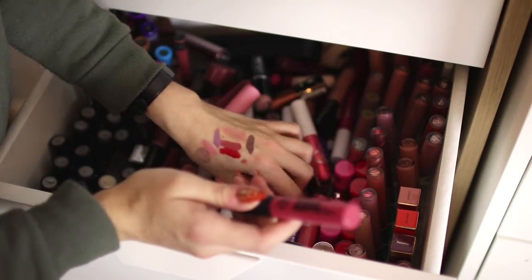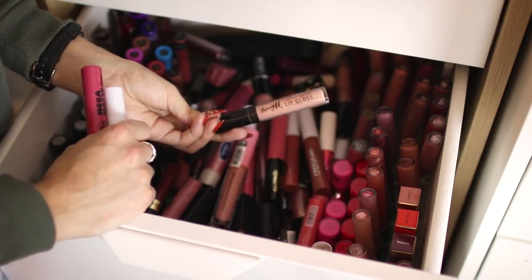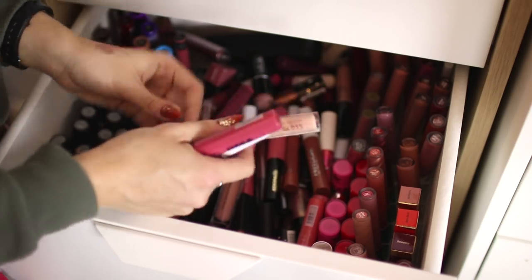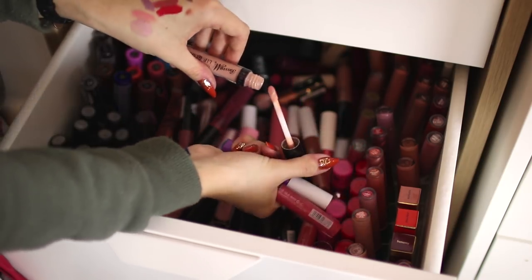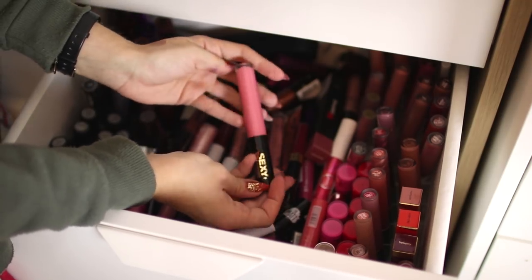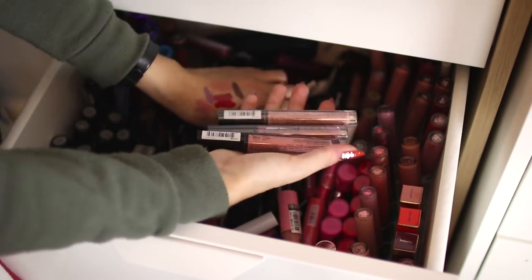This Barry M lip gloss I've probably had for about 10 years — it came free with Impulse or Charlie body spray or something, it still smells okay but it looks disgusting, so that's going in the bin. This Soap & Glory Sexy Mother Pucker pink lip gloss I've only used once, but I don't really wear pink lip gloss, so that's going in my giveaway friends and family box.